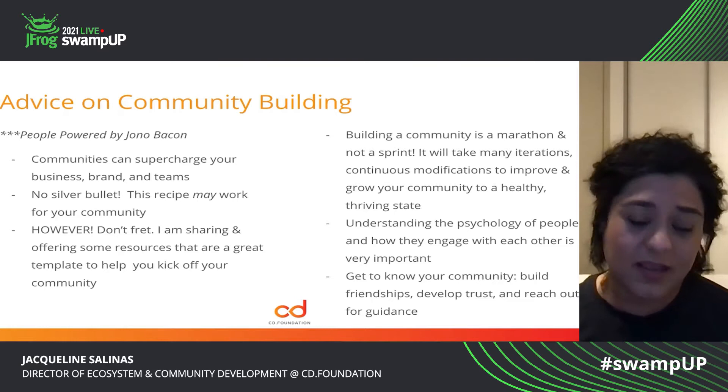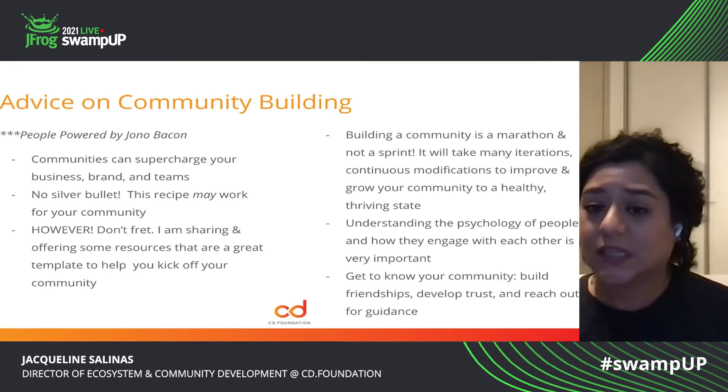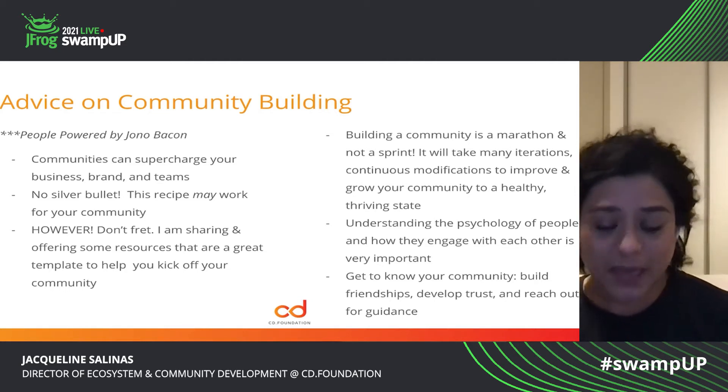Building a community is a marathon — it is not a sprint. It's going to take several iterations of continuous modifications to improve and grow your community to a healthy, thriving state.